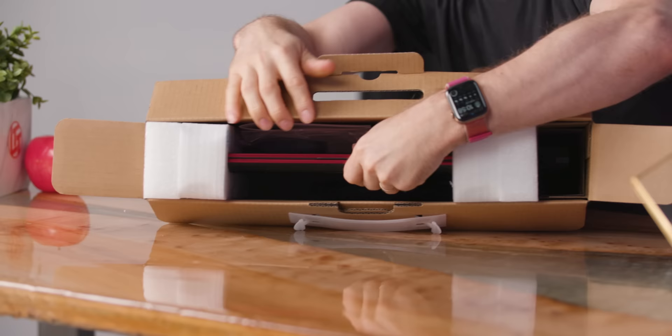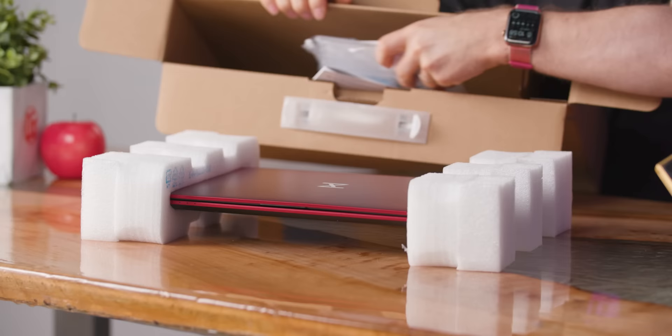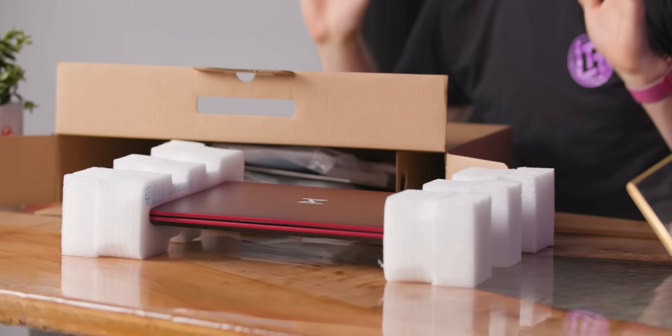But I guarantee you that on the inside, there is nothing generic about this machine. First of all, it's from Tuxedo Computers — you can see they got their little silkscreen logo on there — which means it is designed to work out of the box perfectly with Linux.